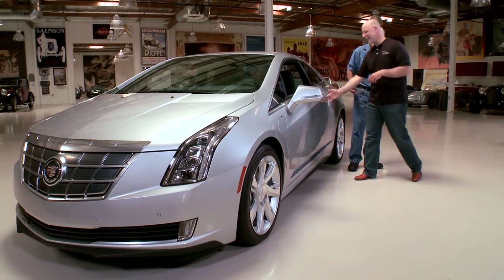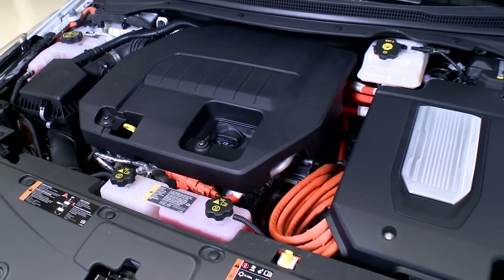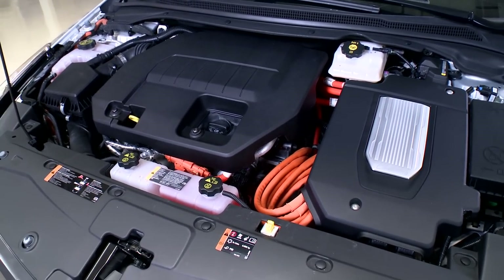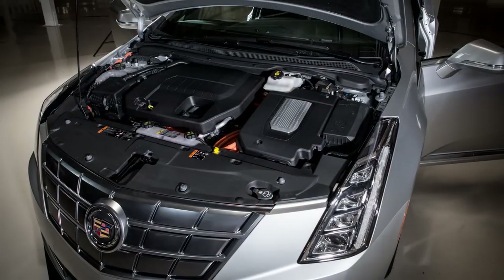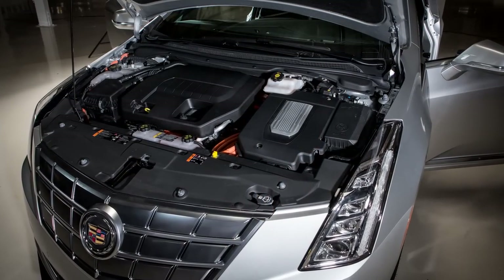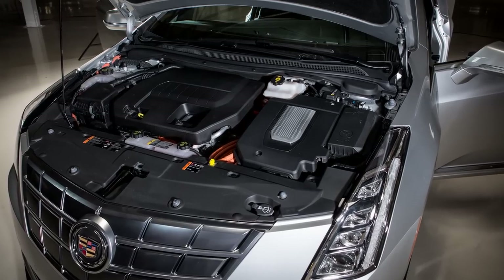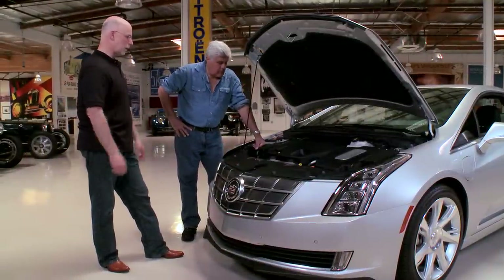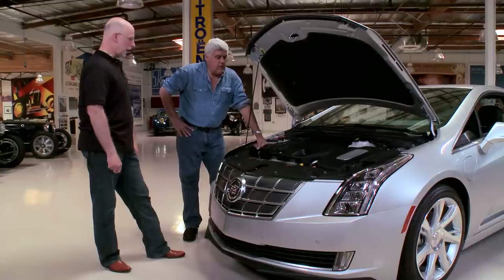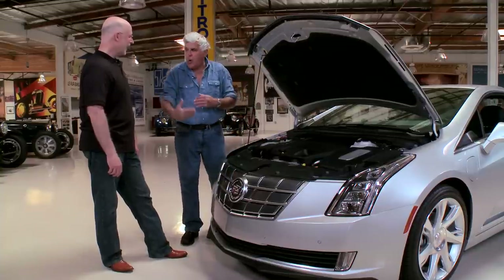You're going to see the E-rev propulsion system — let's see what it looks like. For us old school guys, what do we have here cubic inch-wise? Motor-wise, you have a 1.4-liter topping out at about 84 horsepower — just enough to do what's required. The bulk of the propulsion comes through the battery and the electric system. That was like me in school — just do exactly what was required.